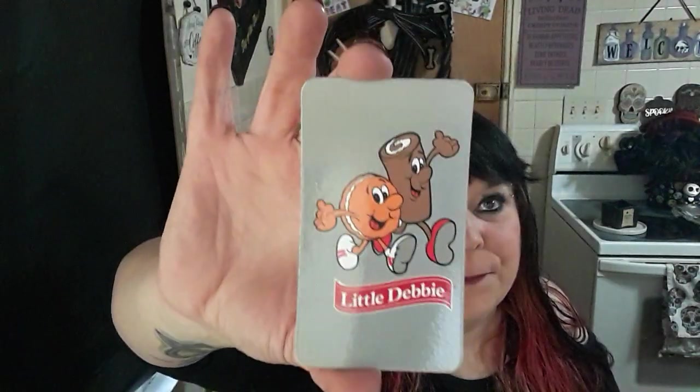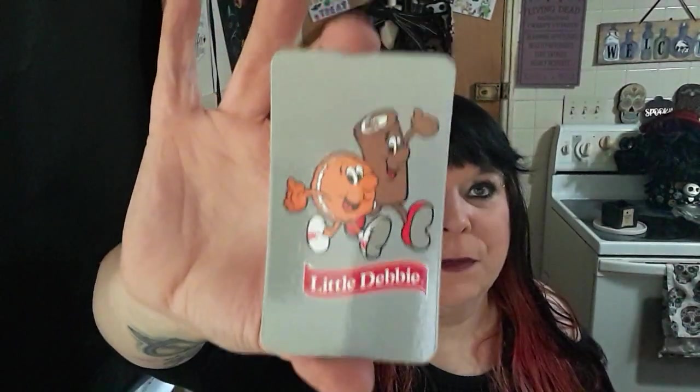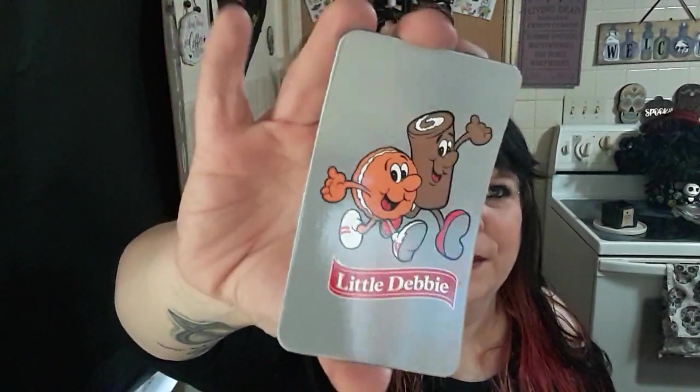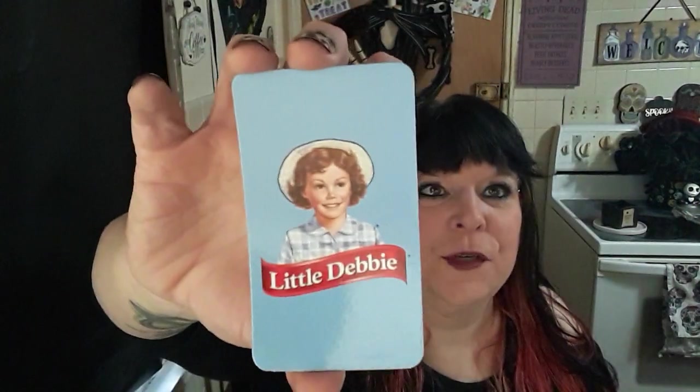I got this Little Debbie magnet. These are the only kind they have — the real thin little ones. They don't have anything ceramic or fancy, just the plain old little magnets. One has the little oatmeal cream pie on it, and I believe the other one has a Swiss cake roll. He's cute. And I also got a magnet of Little Debbie herself as a child.